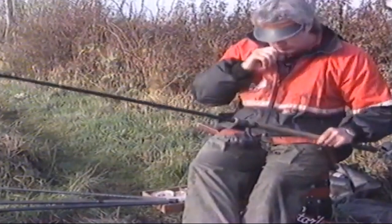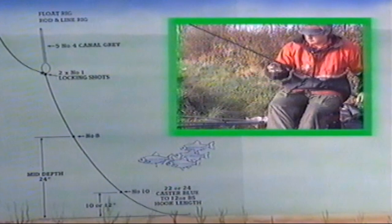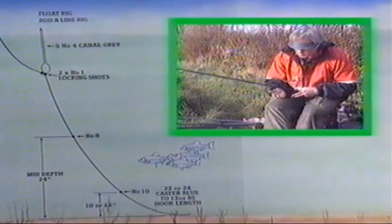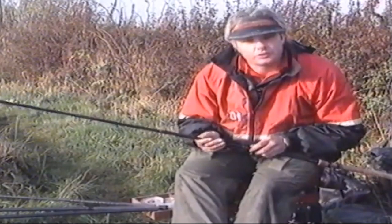And finally, my rod and line setup. Today I'm using a 13-foot tip action rod, although the tip is very, very soft because I don't expect to catch many big fish. A closed-face reel loaded with one-and-a-half pound breaking strain Maxima line. I do like Maxima on canals because it sinks quite quickly — there's nothing worse than having your line skimming on the surface drift. I have a slightly larger canal grey float, with all the bulk beneath the float, plus a number eight mid-depth at about two foot above the hook and a number 10 about 10 or 12 inches above the hook. The hook is a 22 or 24 Caster Blue to a 12-ounce hook length.